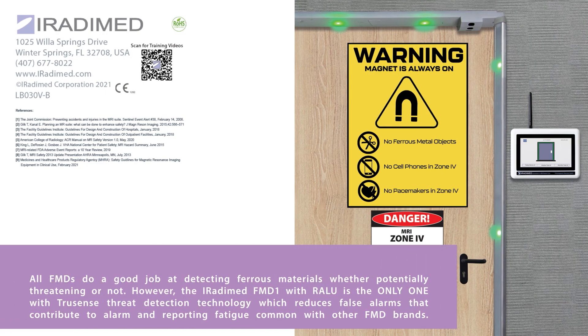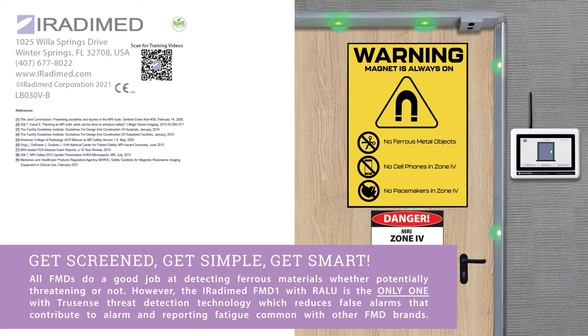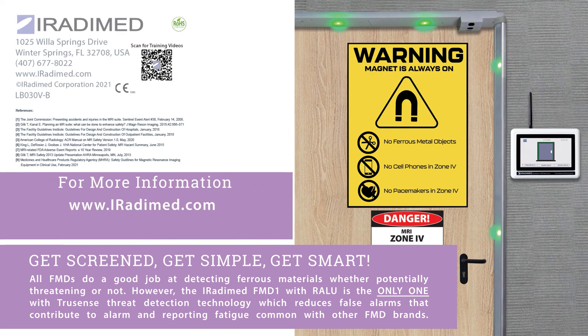In conclusion, all FMDs do a good job at detecting ferrous materials, whether potentially threatening or not. However, the IRATIMED FMD-1 with RALU is the only one with TrueSense threat detection technology, which reduces false alarms that contribute to alarm and reporting fatigue common with other FMD brands. Get screened, get simple, and get smart. For more information, visit www.iratimed.com or call us at 407-677-8022.